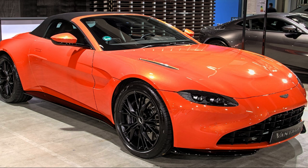Vantage AMR, 2019–present. The Vantage AMR is a track-focused variant of the Vantage. The main highlight of the model is the replacement of the ZF 8-speed automatic transmission with a dog-leg Graziano Transmission E7-speed manual transmission, previously used on the V12 Vantage S.